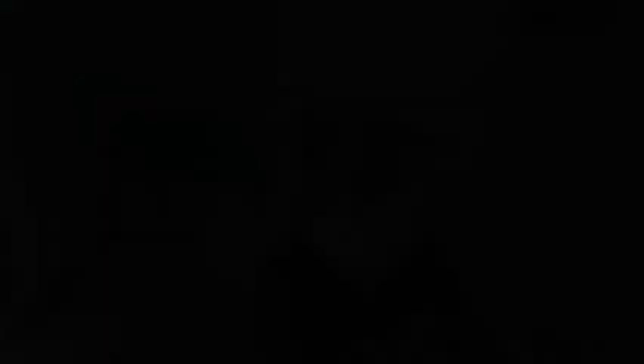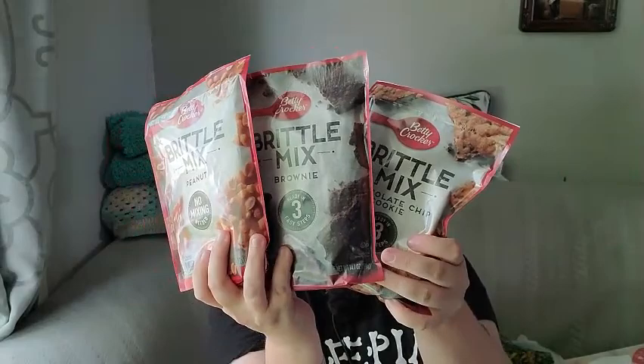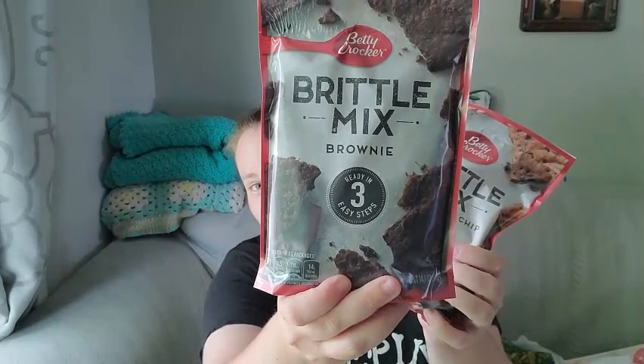In the snack aisle I found Kool-Aid gum and Kool-Aid cotton candy — I absolutely love that. The gum comes in grape, tropical punch, and cherry flavors, and the cotton candy is tropical punch flavor.